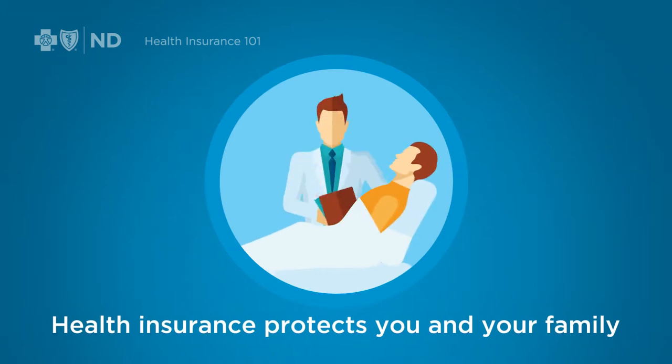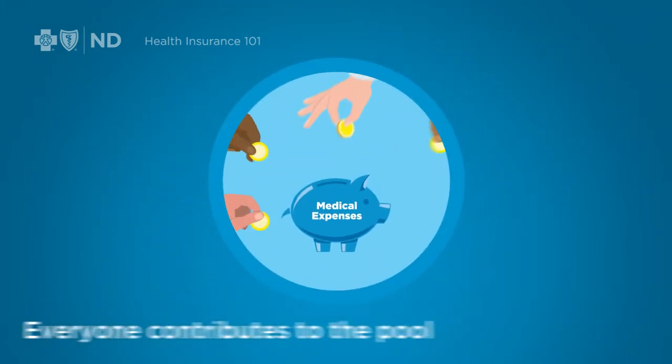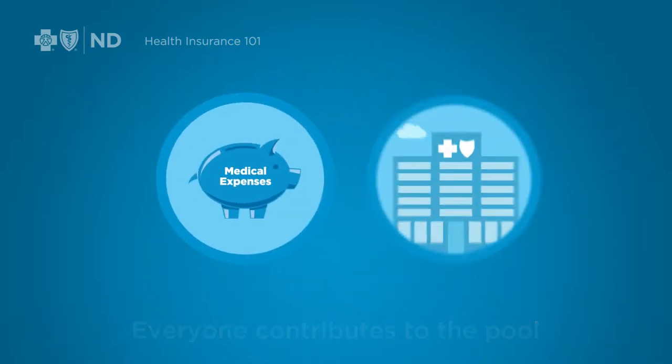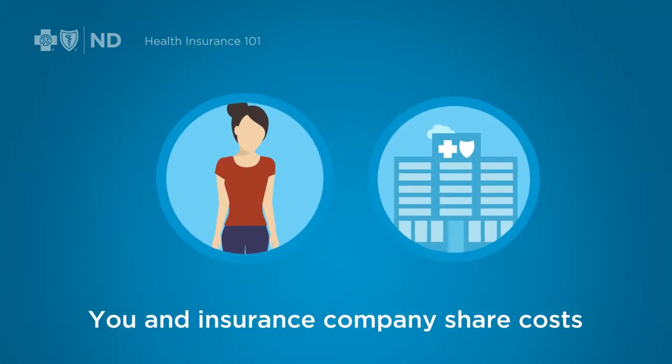Health insurance protects you and your family from financial ruin caused by medical emergencies or illness. That protection comes through sharing health care costs with all the other members in your health care plan. Everyone contributes to the pool, which is handled by the insurance company. When it's your turn to use medical services, you and the insurance company share your medical expenses.